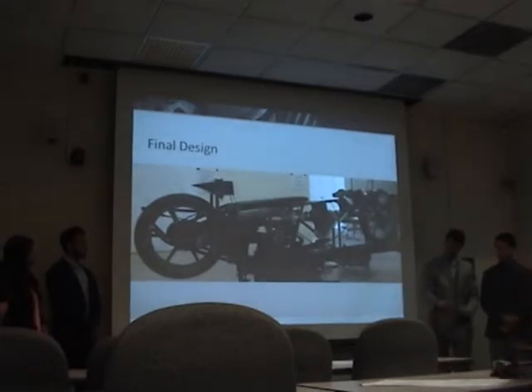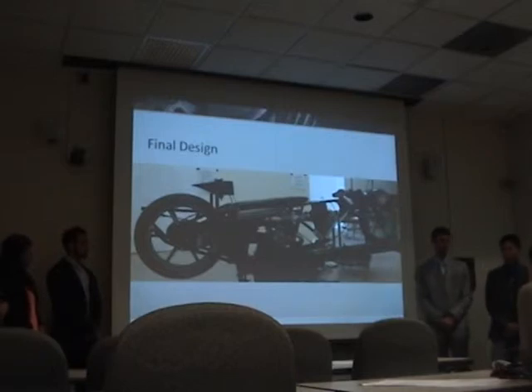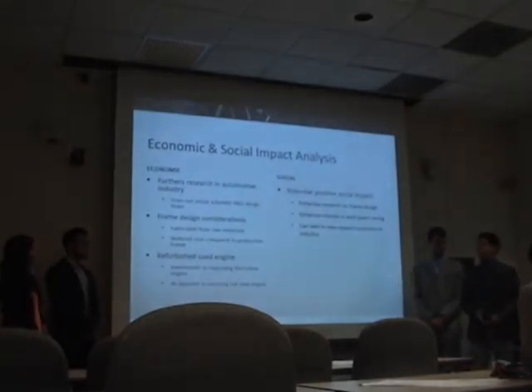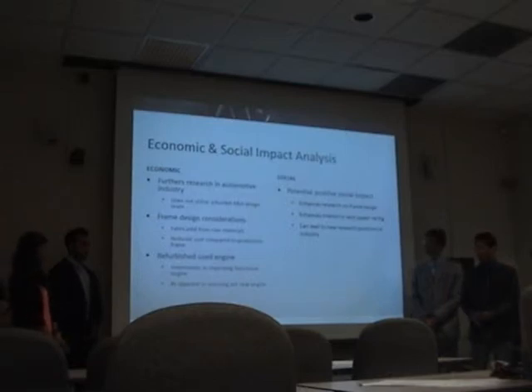As you can see right here, we have our final product, which we are very proud of, and we are looking forward to competing next month. From an economic standpoint, we were able to do high-performance research using a non-funded team, coming up with an original frame design fabricated from raw materials, significantly cutting down cost of production compared to a production frame. Similarly with the engine, we refurbished a used engine rather than sourcing a brand-new one, which would have blown the budget.